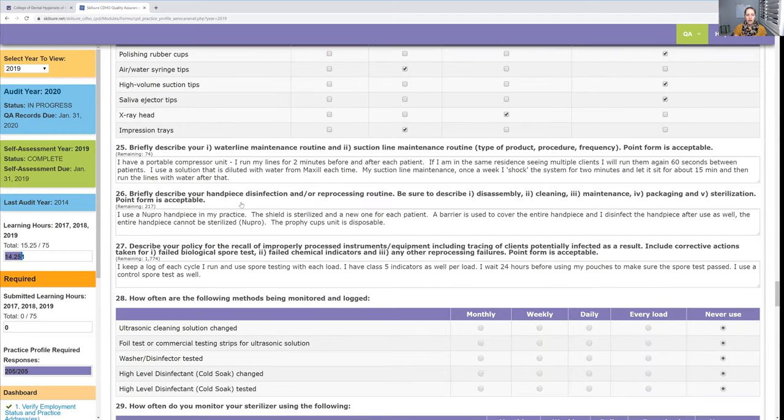They also ask about waterline maintenance, how you handle your handpieces, and how you handle sterilizing. If you're not sure how to put it into words, I suggest looking at the CDHO resources, or even looking up infection control for a dental office — it will list everything you need. Read through it, check off what you do and don't do, note what you should start doing, and put it in your own words.